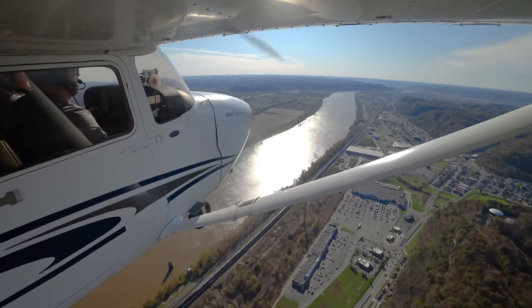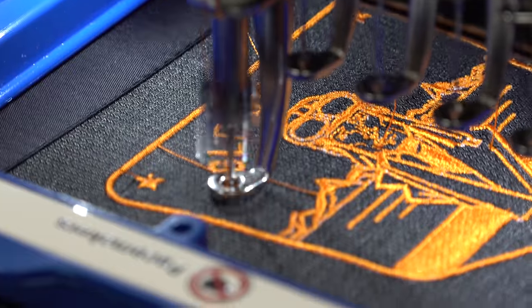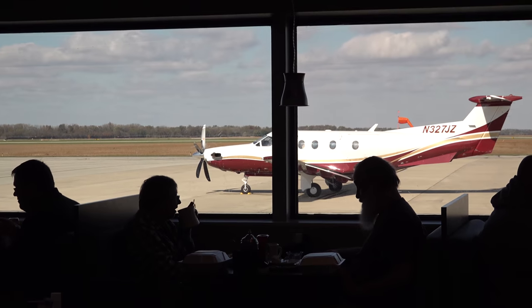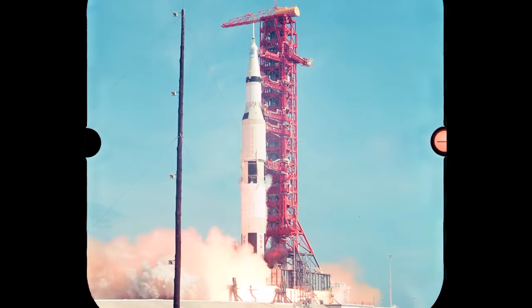Our Ohio adventure continues. We've already committed some aviation with $100 hamburgers and a tour of the great Sporties and Flight Outfitters facilities, but now we'd be stepping it up a notch — a day of short flights in a PC-12, eventually ending up in Neil Armstrong's hometown, where there's a museum dedicated in his honor, him being the first man on the moon.